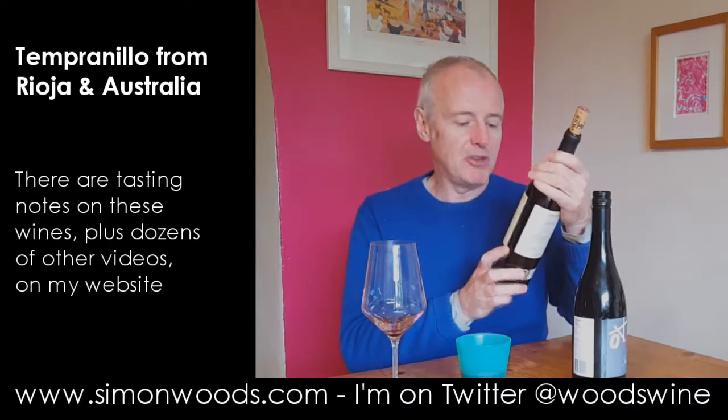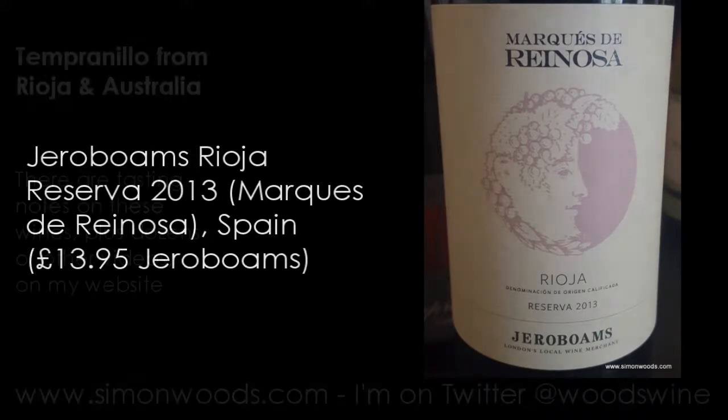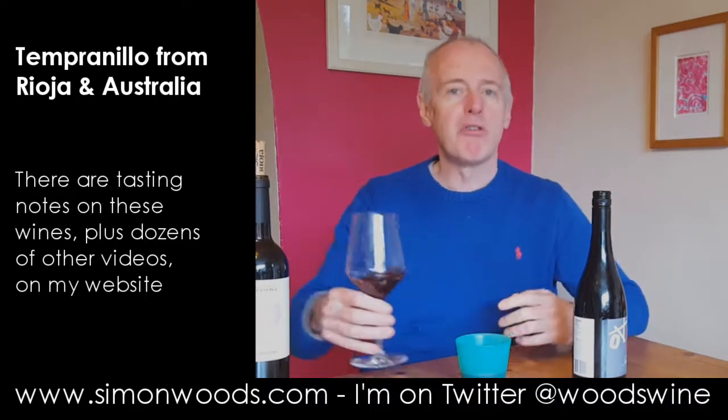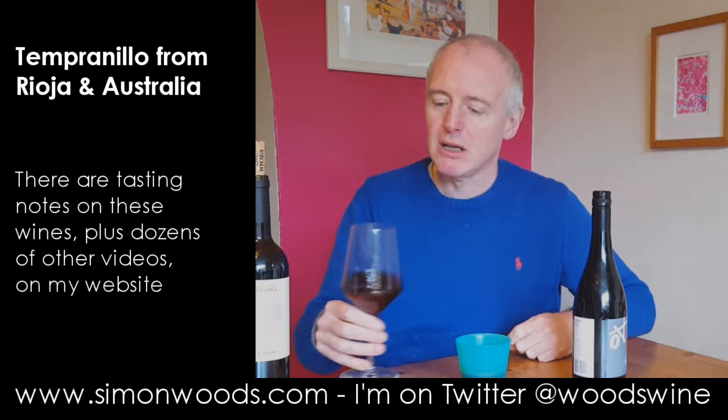It is Jeroboam's own label Rioja made for them by Marques del Granosa, and it's a Reserva 2013. Reserva means that it's been at least a year in oak and at least a year in barrel, and it has to be a minimum of three years old before it can be released.